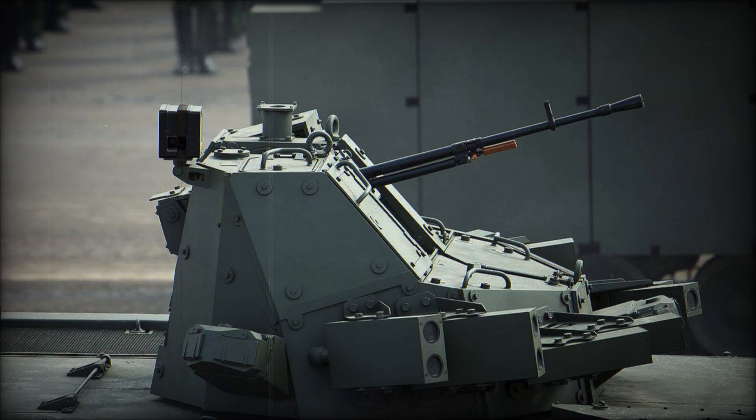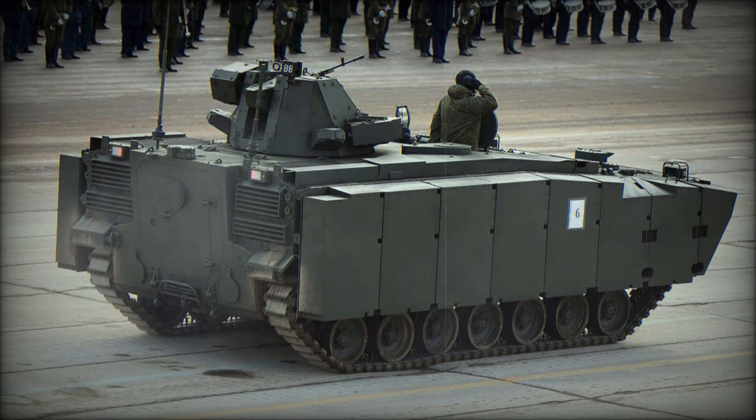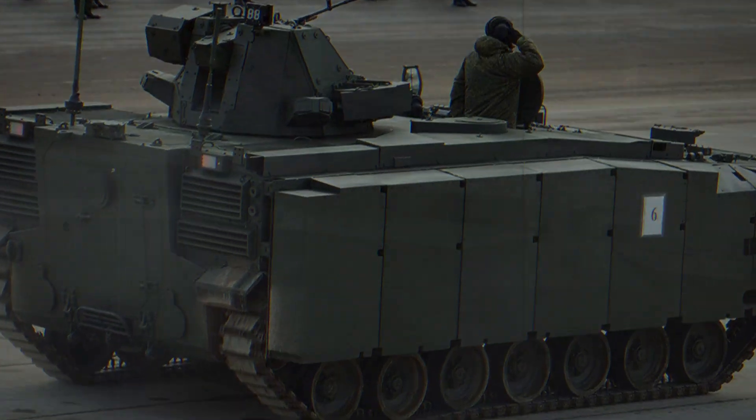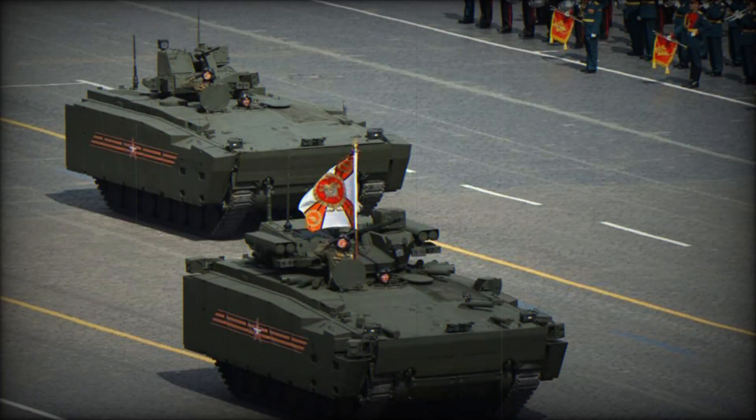Inside, the vehicle features modern ergonomic seats, climate control, and digital communication systems. The infantry squad is positioned in the rear compartment and can quickly exit through a convenient ramp — a significant improvement over older models where entry and exit were slower. Vehicle operation has also become easier: the driver now has digital displays, 360-degree cameras, and night vision, allowing effective operation at night, in rain, or in fog.